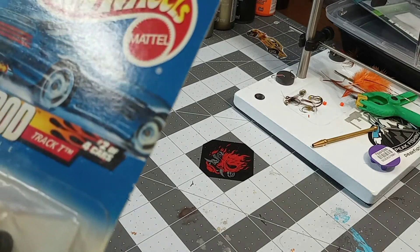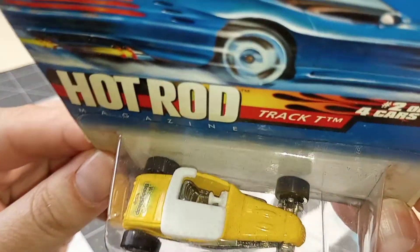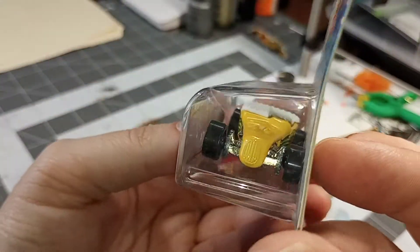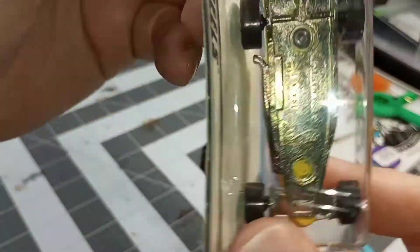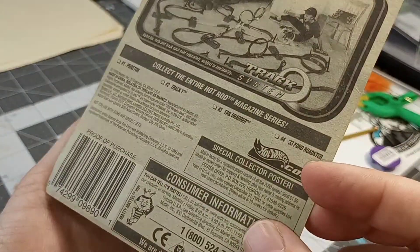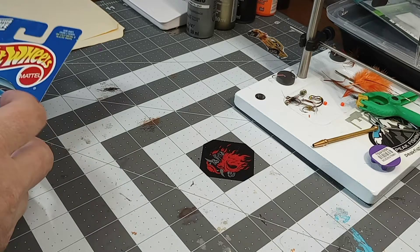Next up — number two from the Hot Rod Magazine series, Track T. Wayne's Body Shop. Pretty cool. There's the exhaust on one side. Pretty neat. I wonder if I got the other ones.